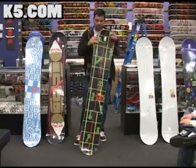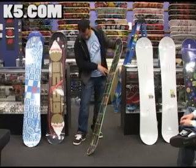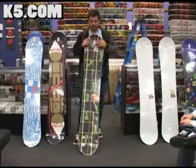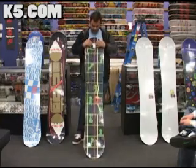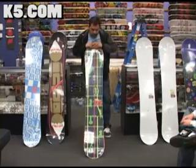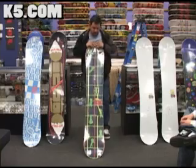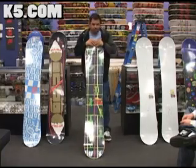He rides a 153 for rails and the guy's like 6'2. Then he rides a 156 for jumps. We also have a 156 mid-wide for people with larger feet that want to ride his board. And we have a 158.5 which is a great all-around freeride directional board for your average 5'10, 150 to 200 pound rider.